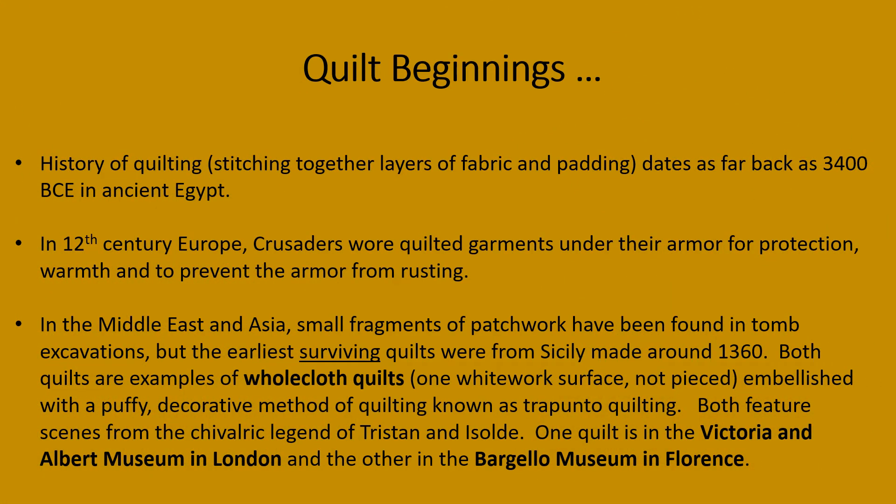The history of quilting dates back as far as 3400 BC in ancient Egypt. As early as the 12th century in Europe, crusaders wore quilted garments under their armor for protection and warmth and to prevent the armor from rusting.